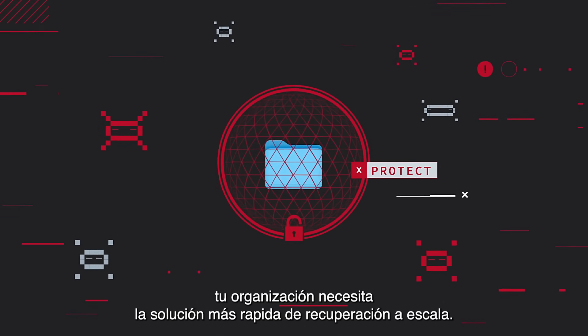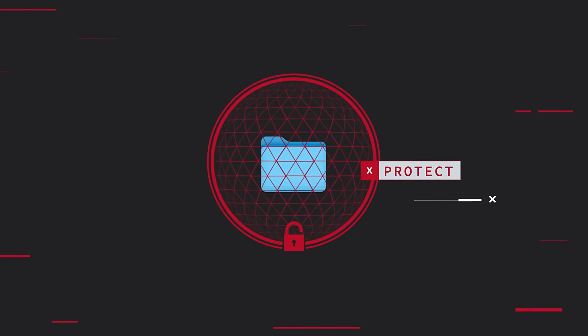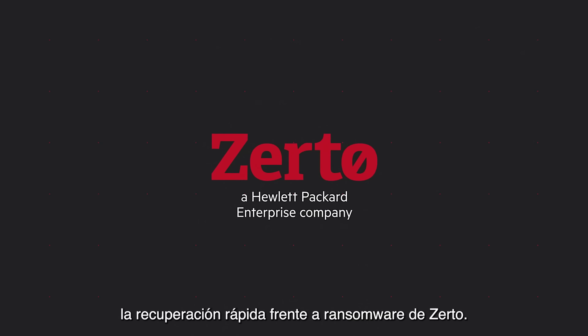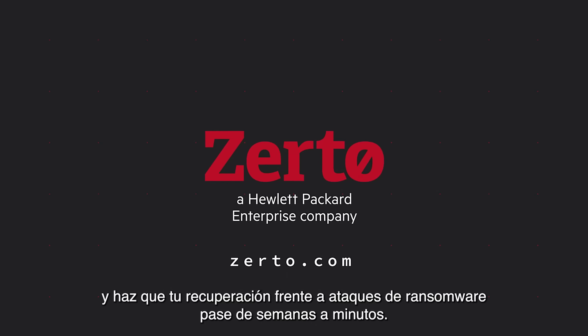First, by eliminating disruption. In just a few clicks, recover entire sites and applications with built-in orchestration. This means those applications and all their VMs are recovered to a state seconds before the attack.